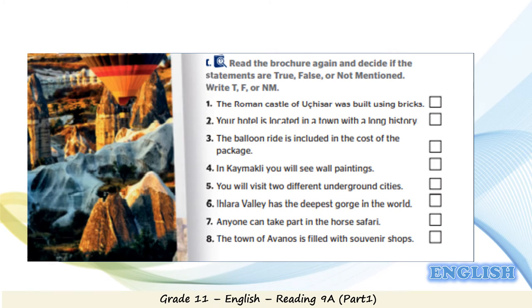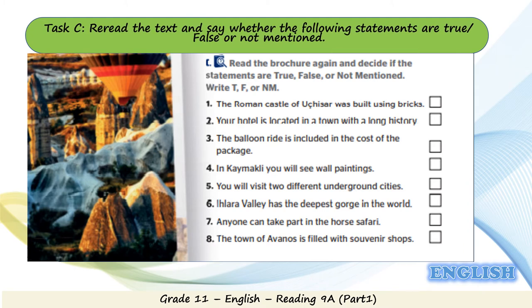Now let's move to Task C, same page 128. Read the text carefully and say whether the following statements are true, false, or not mentioned, and please find justification. You may stop the video at any time, take your time thinking, and then play it back to check your answers. Statement 1: the Roman castle of Ushisar was built using bricks. Is it true, false, or not mentioned? It's false. Justification is in Day 1, line 6: the Roman castle of Ushisar was carved out of the rock — it wasn't built using bricks.